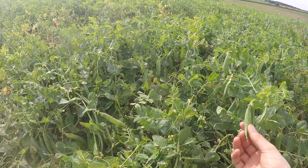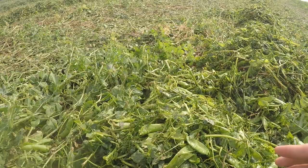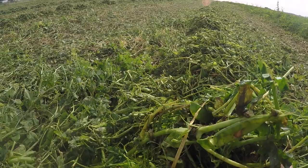You can see in there the peas themselves. The waste product that comes out the back of the viner is all of this — you've got the leaf, the pod itself, the stem of the plant, and basically anything else that's in it that shouldn't be. So here it is as the waste product — you can see the line of it there, and this is what it comes out as.